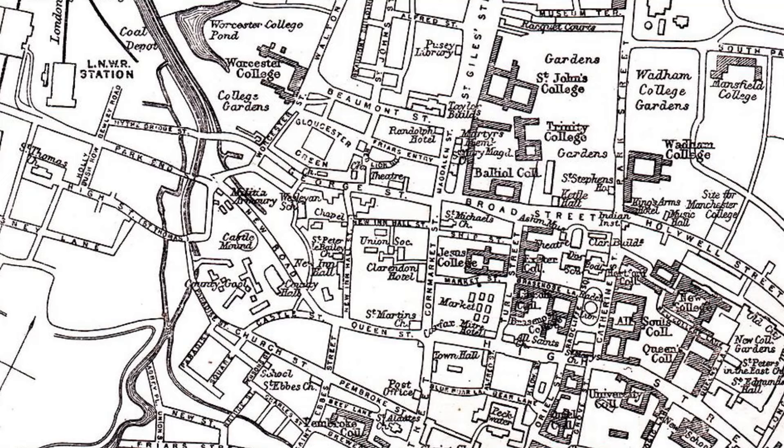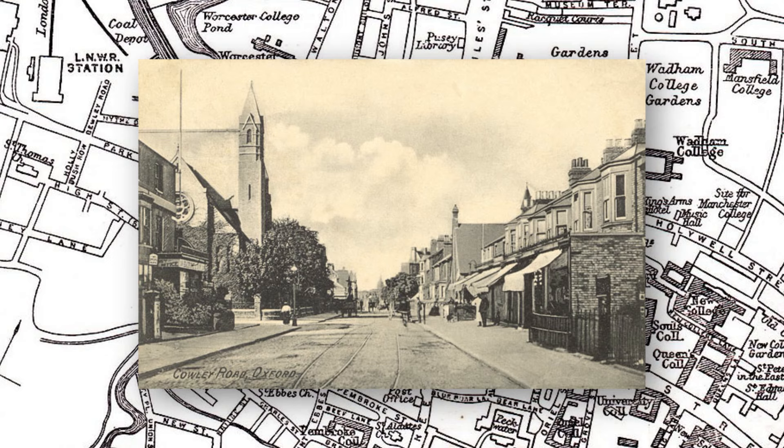All those red brick suburbs to the north, south, east and west — what the poet Gerard Manley Hopkins disparagingly called Oxford's 'base and brickish skirt' — grew up in a relatively short space of time, between about 1850 and the turn of the century.